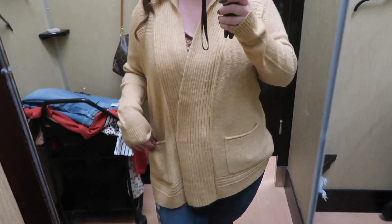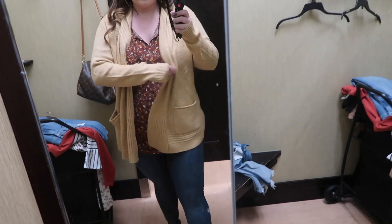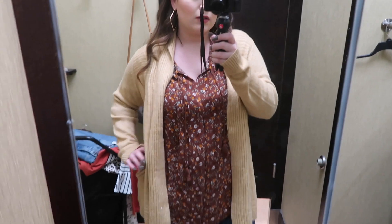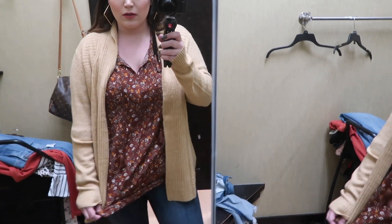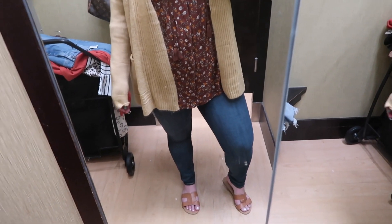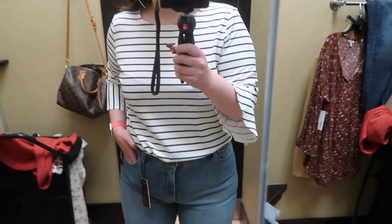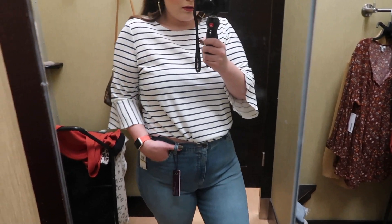Here I just threw on a cardigan — also from Sonoma, it's a gold super soft cardigan in a size extra large. It's available in a bunch of other colors, has pockets on both sides, and the material is extremely soft.